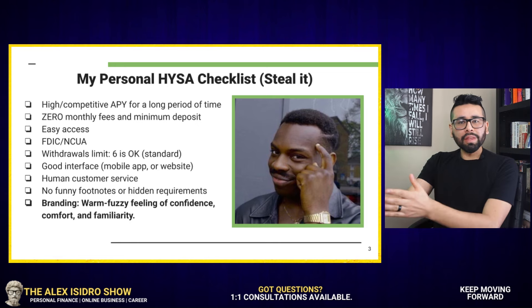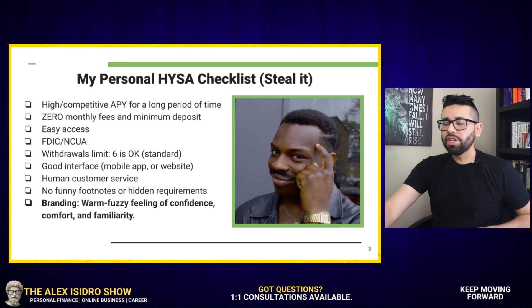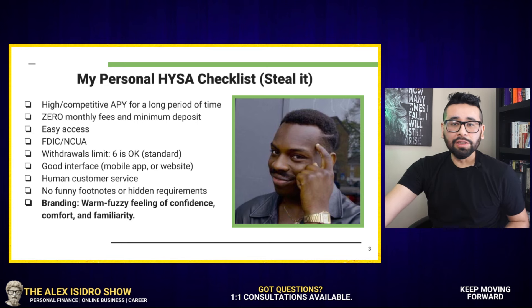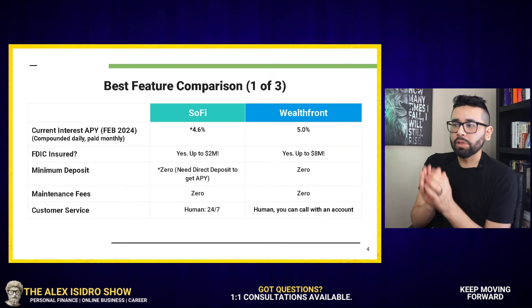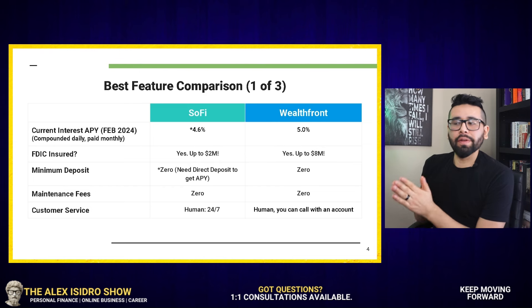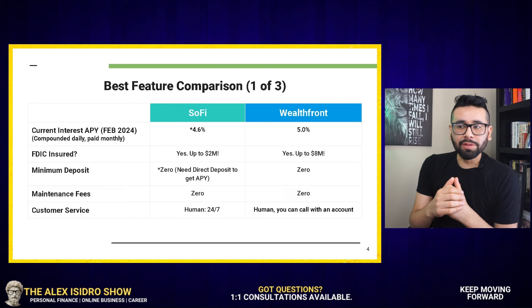And if you feel comfortable with these, share it with a friend, share this video with someone that you think is going to find it useful. With that being said, let's talk about the best feature comparison between SoFi and Wealthfront. By the way, if you enjoy this video, give it a like and consider subscribing to the channel.